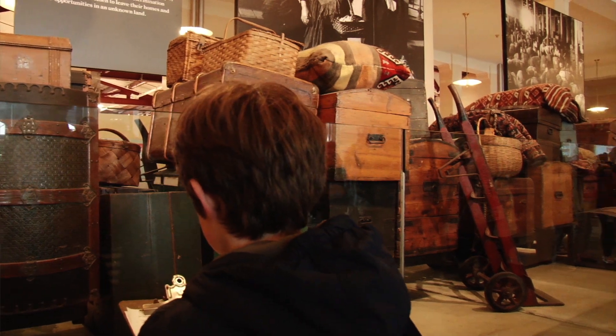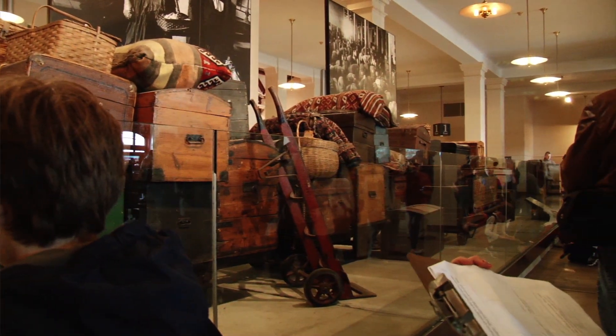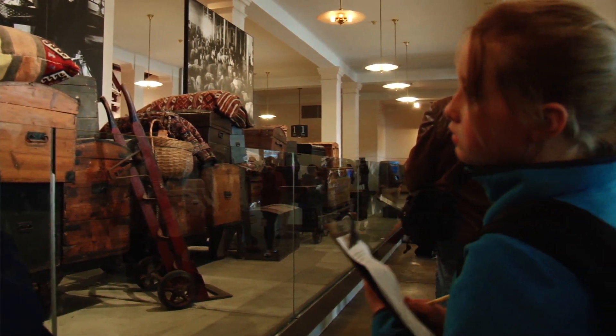Ellis Island became so famous because it's right next to the Statue of Liberty. When people were coming over from Europe to immigrate to this country, this was the first thing they saw — the Statue of Liberty coming in through the harbor. And then they would come over here, go to Manhattan just to change to a ferry to come to Ellis Island, and come here to be admitted into the United States.